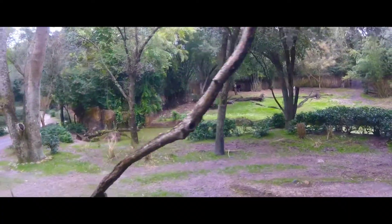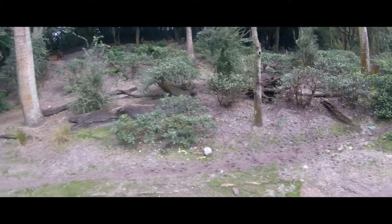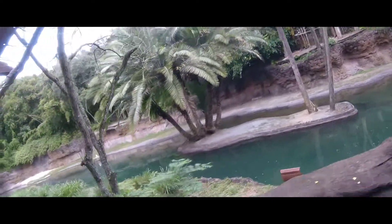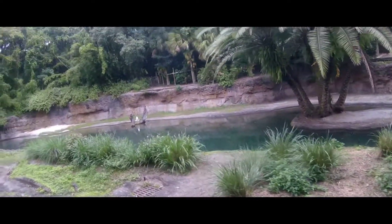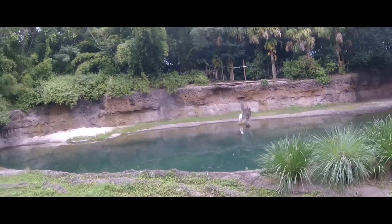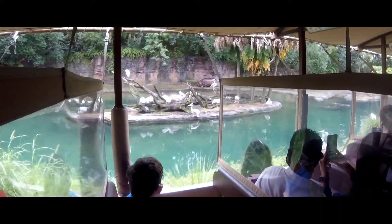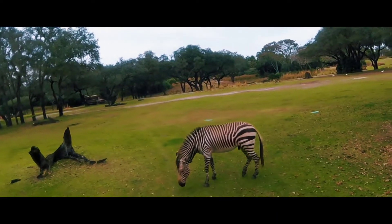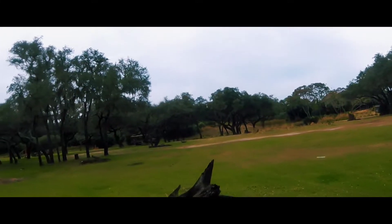This first area that we are entering is the Little Achiri Forest region. Hartmann's Mountain Zebra are the only zebra that have a dewlap at the front of their neck.